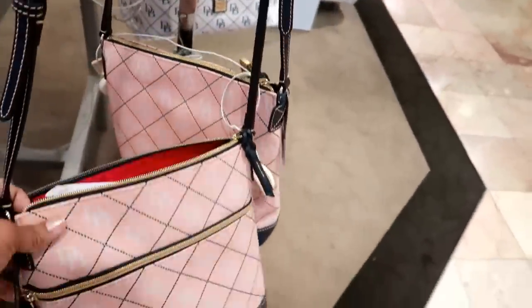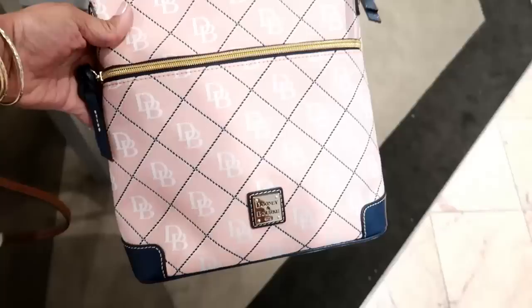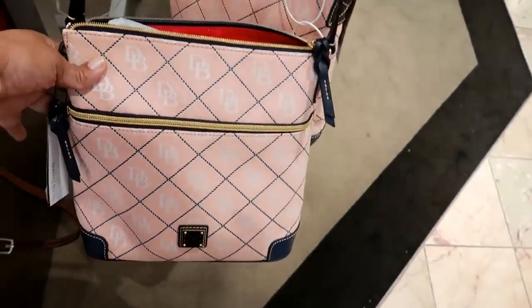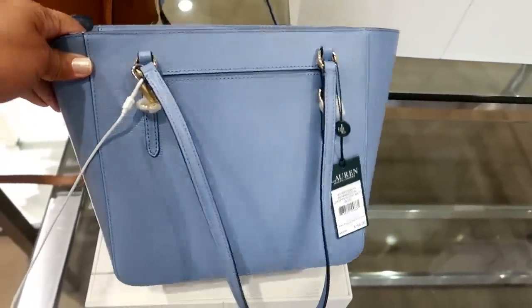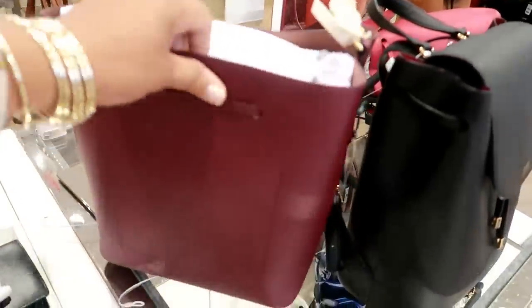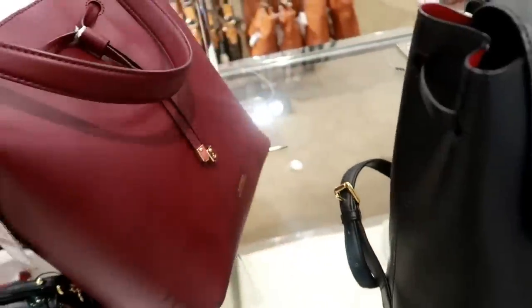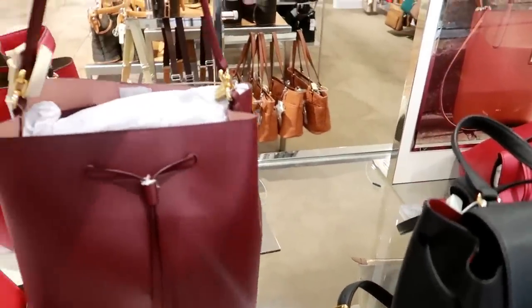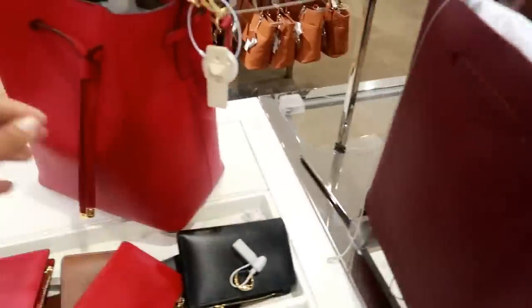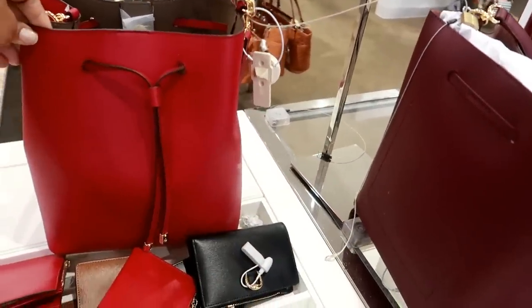I think this one is on clearance for $106. Not too big on this pattern or that pink color, but it's cute. This one is nice — $168. I'm loving this burgundy color right here. Nice little bucket purse — $198. I like this one. That's kind of cute, and then they have a different red — this is a different kind of red right here. Out of these two, I like this one the most, but I like that red one too.